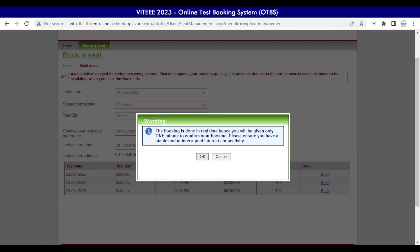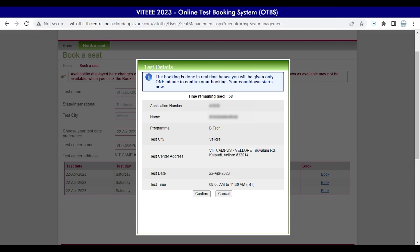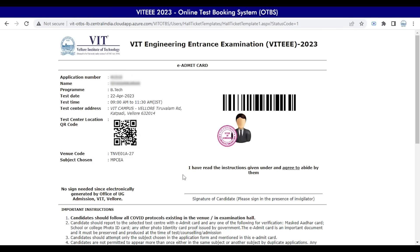Once you agree with OK, ensure again with the booking options chosen by clicking Confirm. After successfully confirming all your selections, you will be able to see the admit card for your VIT 2023.